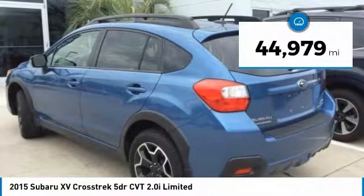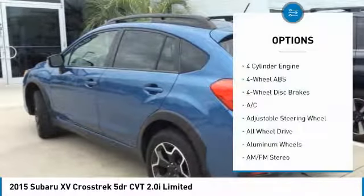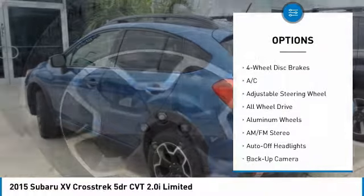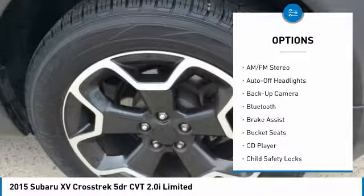This vehicle has less than 45,000 miles. Here are some of this vehicle's great options: all-wheel drive, backup camera, navigation system, keyless entry, leather-wrapped steering wheel.